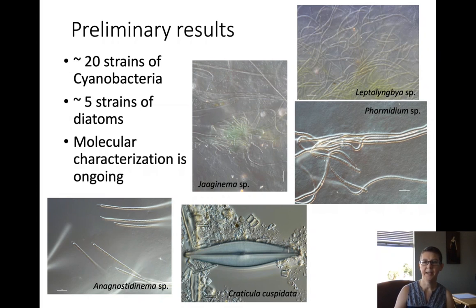Therefore, our next step is to sequence the 16S and 16S ITS regions from all of the cyanobacteria strains that we've isolated, and the RBCL region from the diatom strains. These data will allow us to further characterize what are most likely new species to science that live in this incredible habitat similar to early Earth.